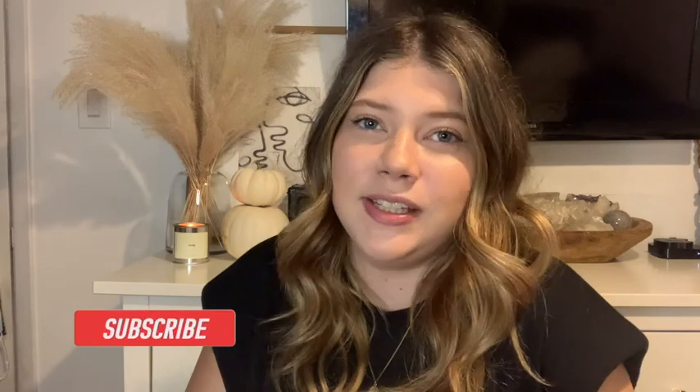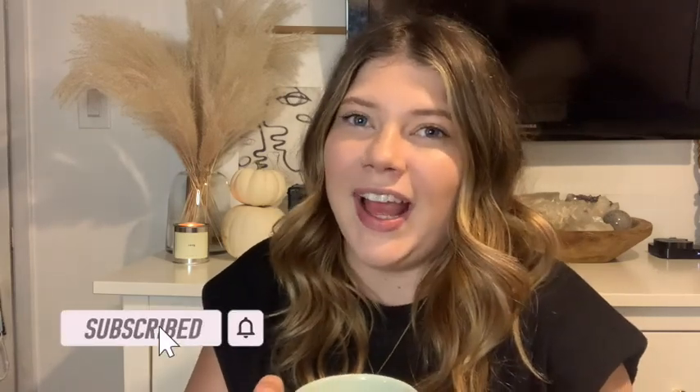That's everything I do to transform my space for the holidays. Comment down below any other things you do in your space to make it feel more cozy for fall. Thank you so much for watching — I really appreciate all of your support. Please subscribe if you haven't already, thumbs up this video if you liked it, and I'll see you next week. Goodbye!